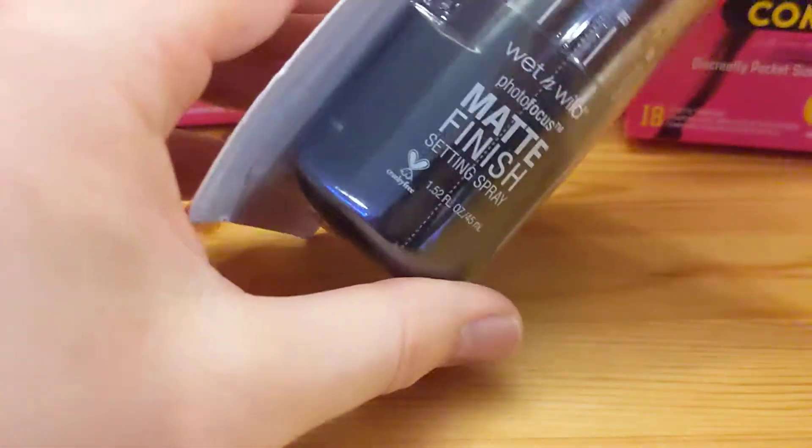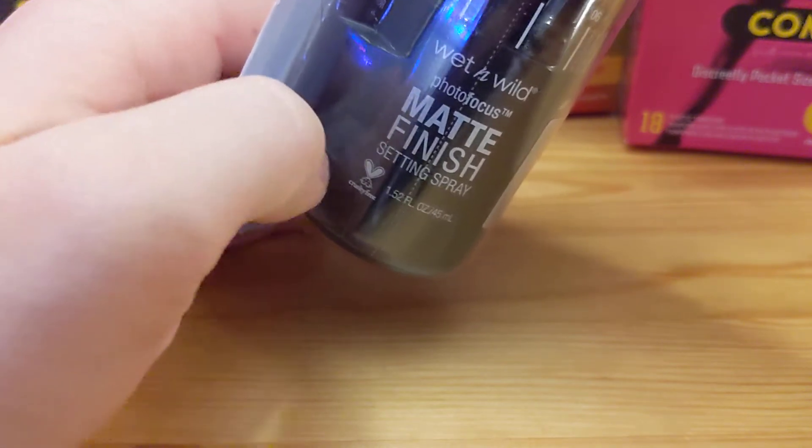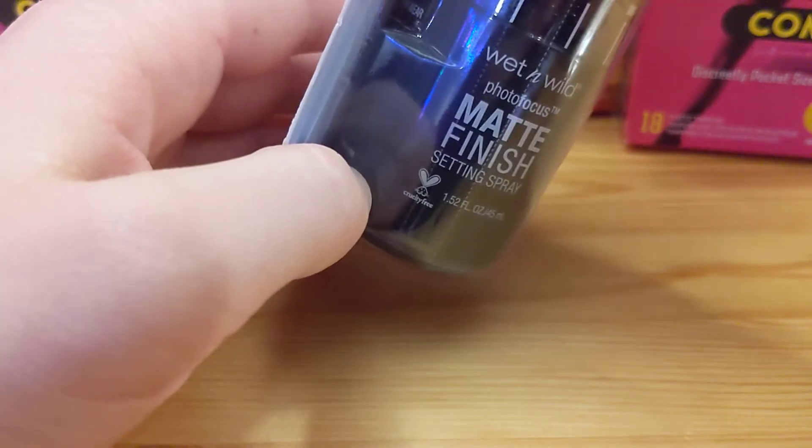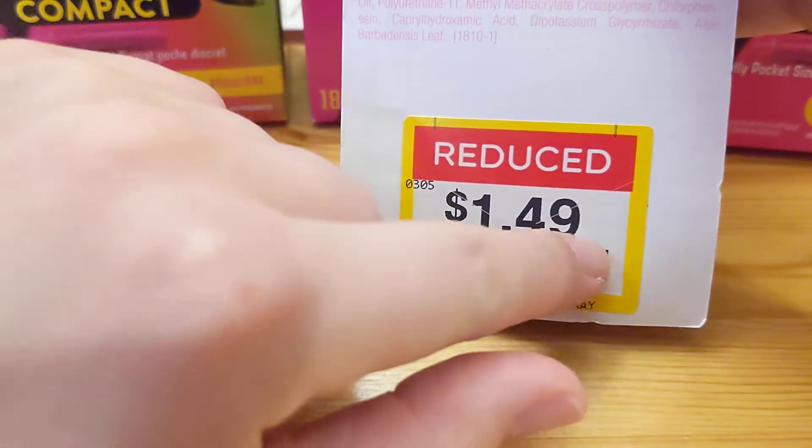The last thing was a Wet Wild Photofocus Matte Finish Setting Spray. I've never had a setting spray before, so I wanted to try one. And that was $1.49.